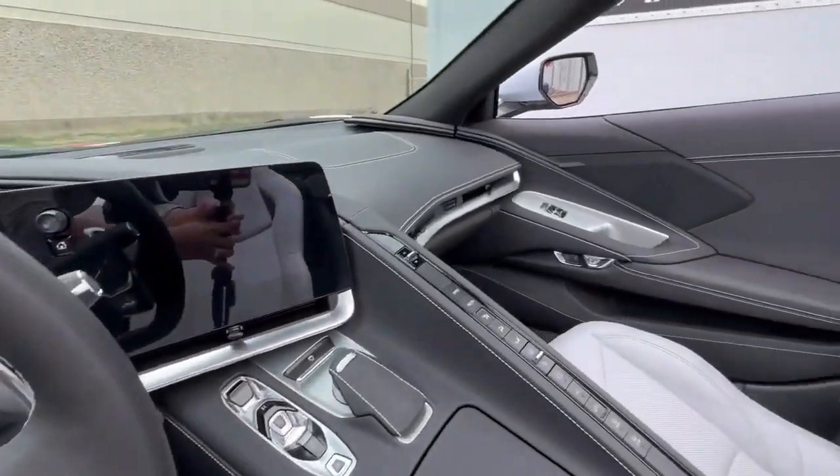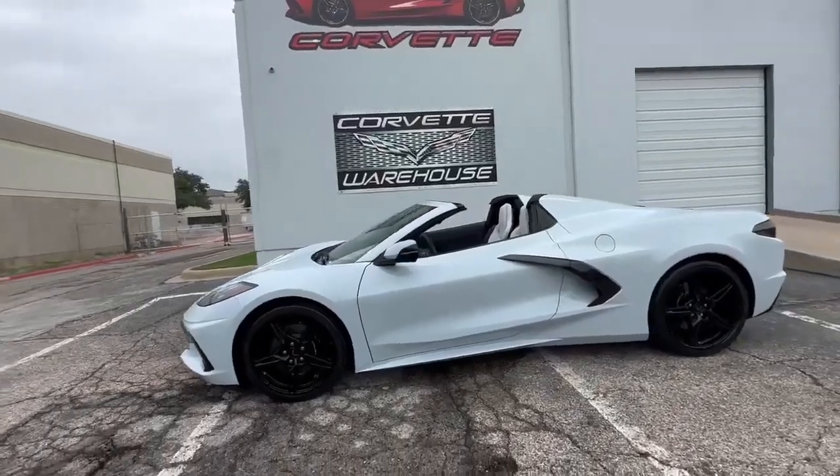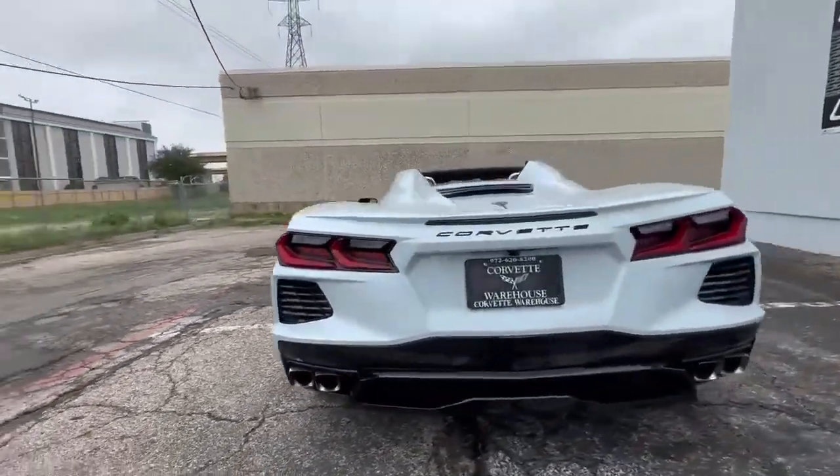The power top allows you to enjoy open-air motoring at your leisure, and the NPP dual-mode exhaust system provides a thrilling soundtrack to accompany the stunning visuals. The Carbon Flash GM wheels are the perfect finishing touch.